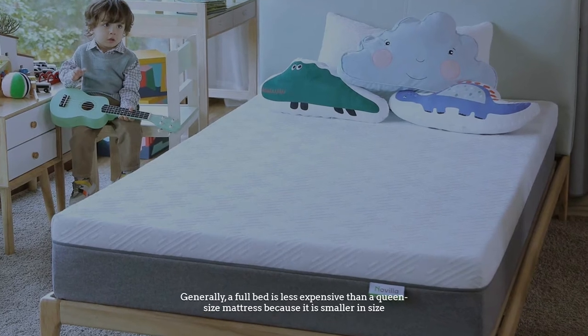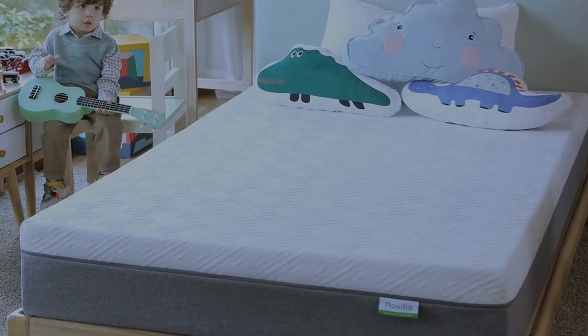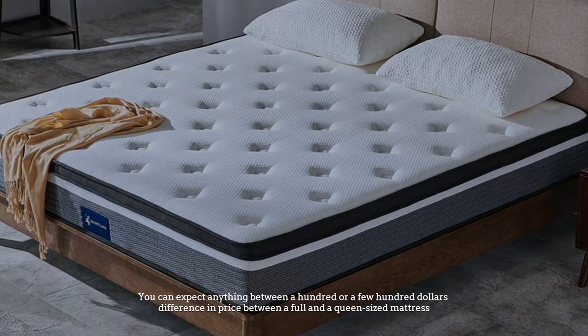Number three: budget. Generally a full bed is less expensive than a queen size mattress because it is smaller in size. You can expect anything between a hundred or a few hundred dollars difference in price between a full and a queen-sized mattress.